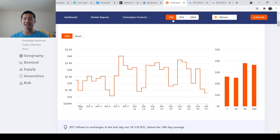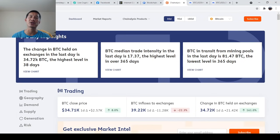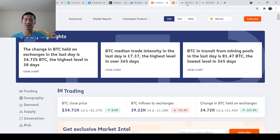The second indicator is chain analysis — the inflows into Bitcoin. They give you daily highlights showing how much Bitcoin is held on exchanges. If Bitcoin held on exchanges is low, there's not that much chance of dumping, because you have to have Bitcoin on the exchange to sell it for USD. Right now, the change in Bitcoin held on exchange in the last day is 34.72K — the highest level in 38 days. But compared with historic levels, it's generally not going to be that high, so we're still okay on that.